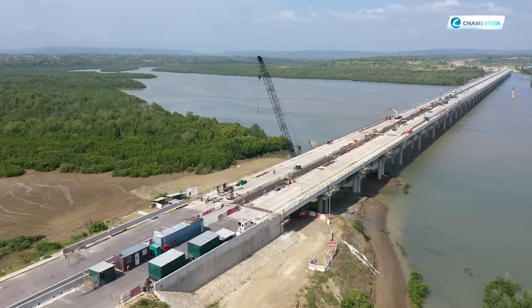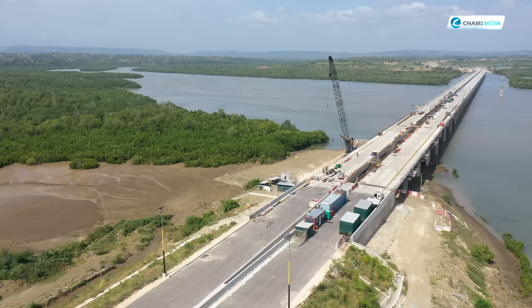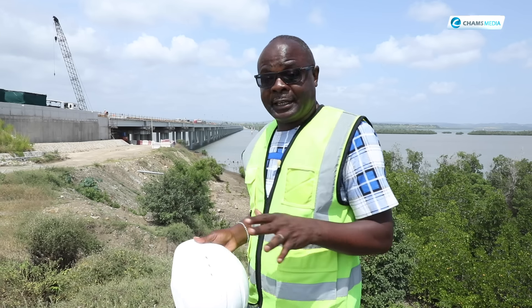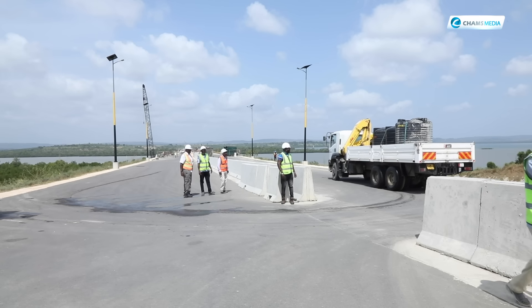We'll be talking about the expected socioeconomic impact of this project. The project is known as the Mombasa Southern Bypass Project, and we are with engineers from the Kenya National Highways Authority who are ready to take us through the project.